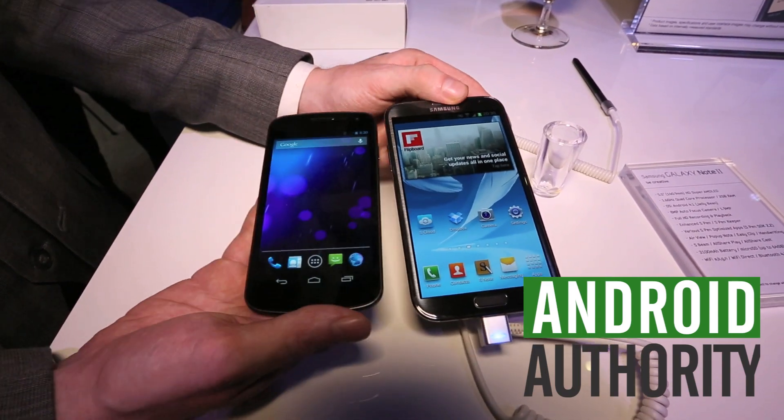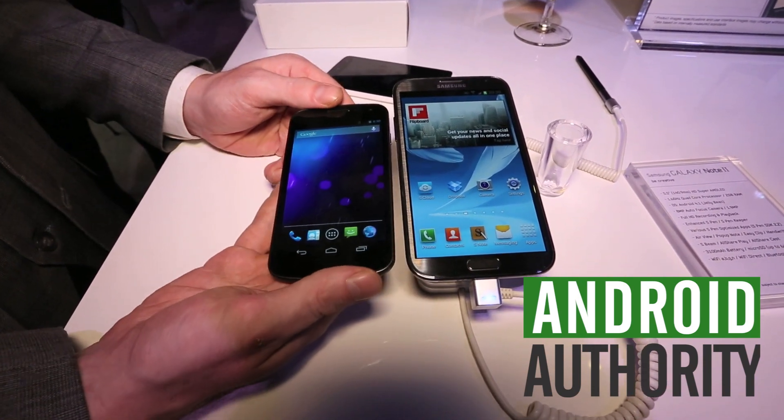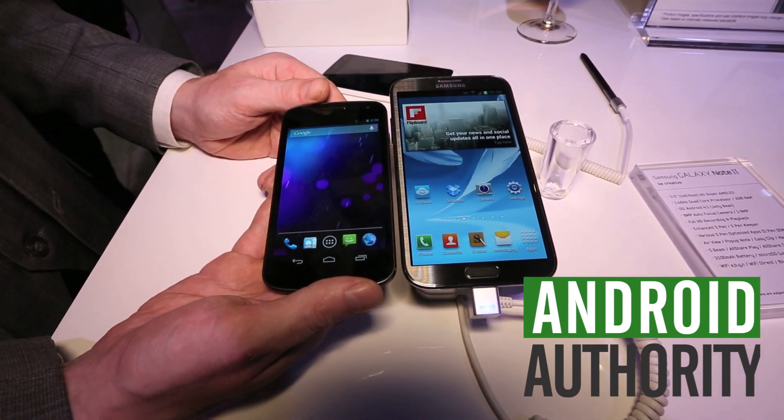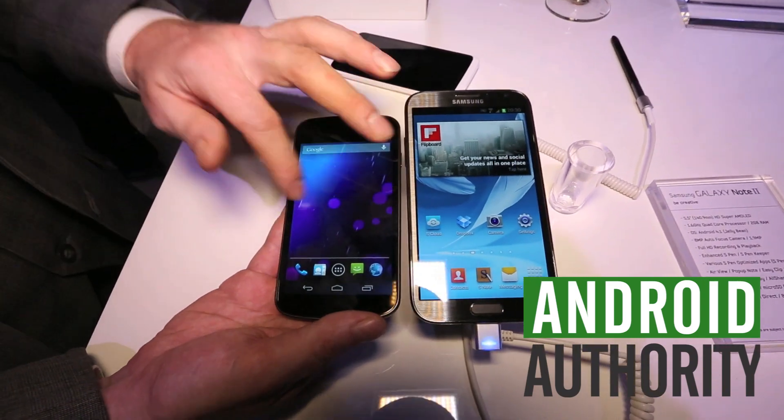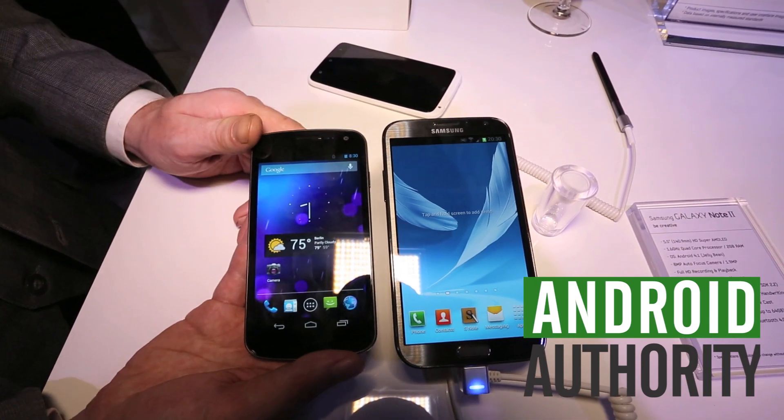We're looking at the Galaxy Note 2 — it's the star of the show. Comparing it here to the Galaxy Nexus: obviously these are two totally different devices for different product categories. Both are running Android 4.1 Jellybean with its famous 60 frames a second guaranteed minimum performance.